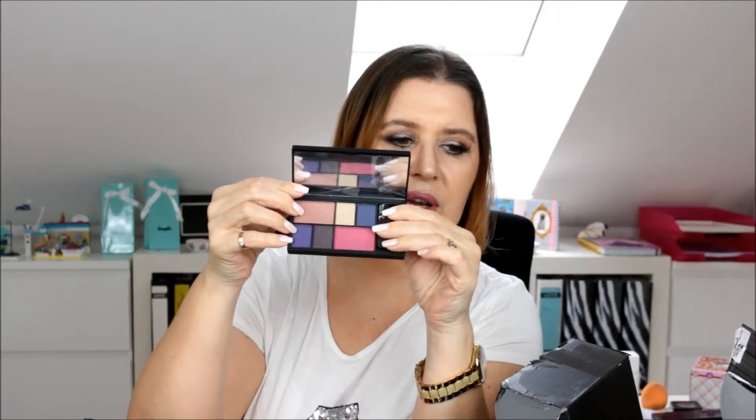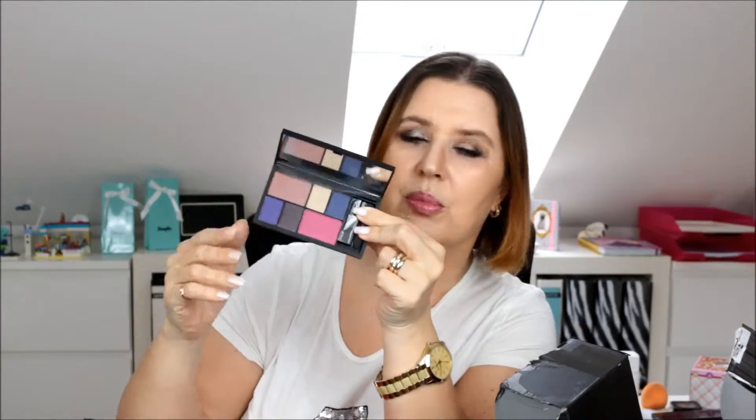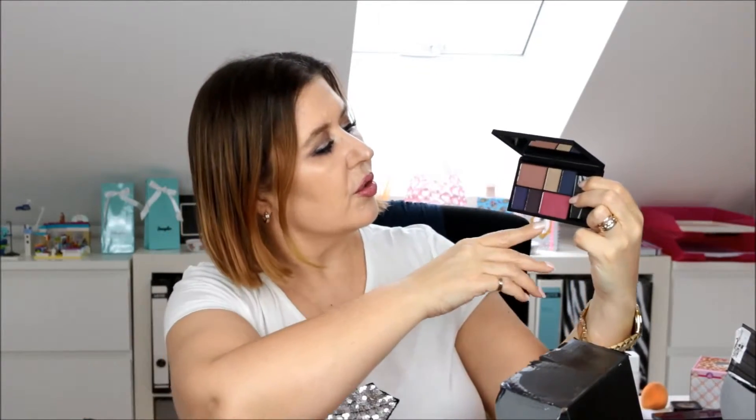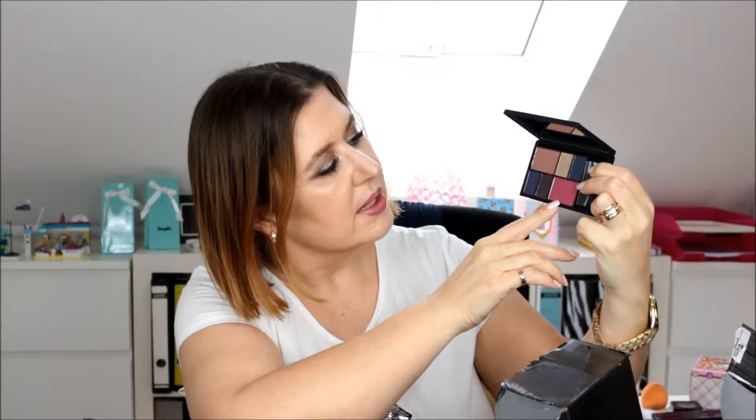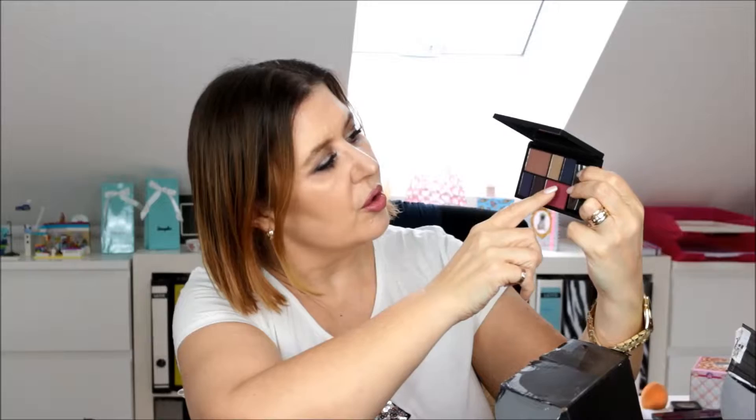These are very nice for travelling — they have a big mirror and four eye colours and two blush colours. There's a little bit of shine on some; this one is matte. They have gold, blue, purple, and brown — very nice colours.